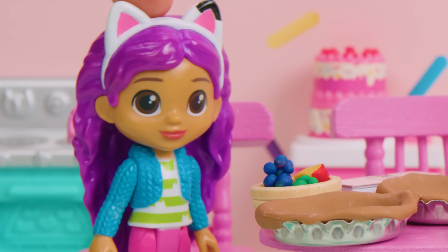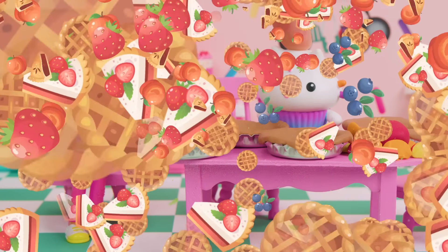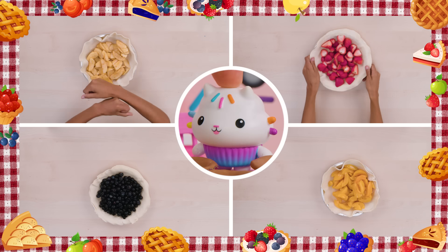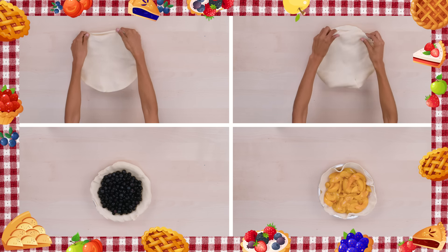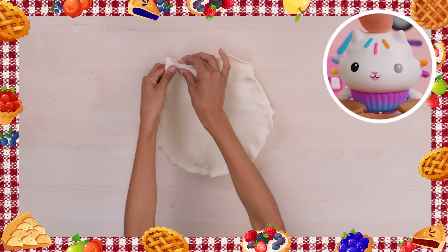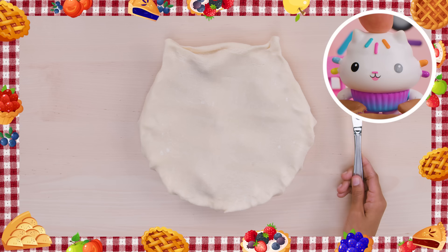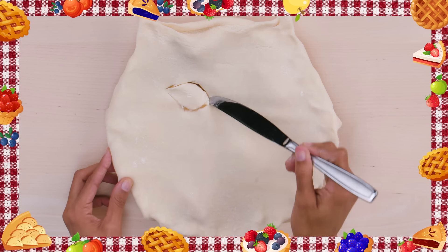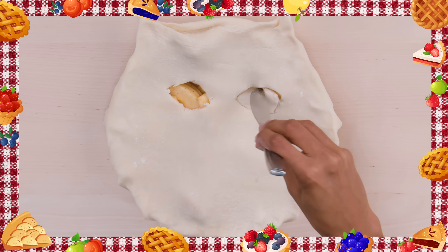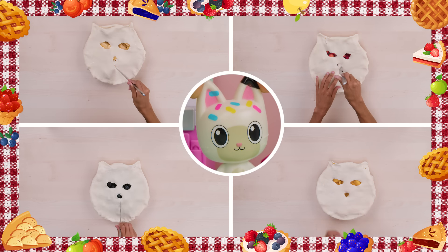Cakey, can we make our pies look like kitty faces? That's a great idea, Gabby! Let's Bakey with Cakey! First, fill your pie with your filling — apples, strawberries, blueberries, peaches, or whatever you like! Then, cover your pie with a dough circle! You can pinch the tops to make kitty ears! And use a tool to draw kitty faces in the dough! Aw, the kitty faces in the pies are paw-tastic!